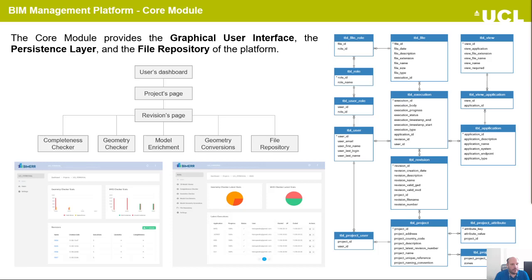The core module provides the graphical user interface, the persistence layer, and the file repository of the platform. It is responsible for supervising the functional module executions and informing users about the execution status and results. The graphical user interface of the BIM management platform follows a hierarchical structure using the navigation tree pattern. We have the user's dashboard as a root, then a list of projects, and then the projects page that contains a list of revisions. In each revision, we have the tool executions, statistics of the tools, and an isolated file repository for each revision. Depending on the business logic of each module, the files can be consumed, changed, or removed.